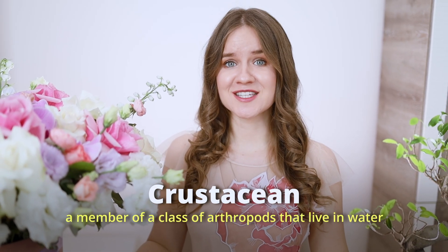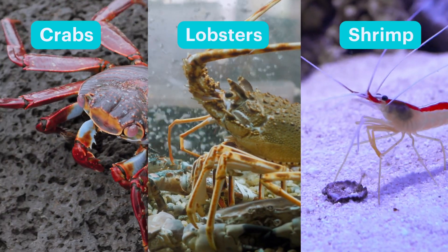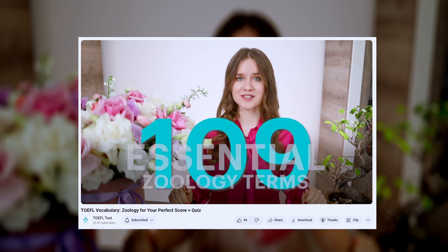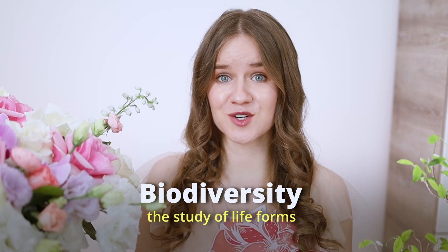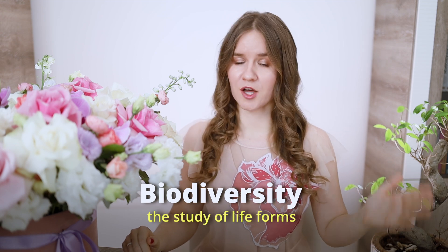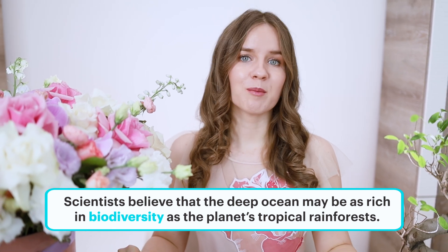A crustacean is a member of a class of arthropods that live in water. These aquatic animals have exoskeletons, and some of your favorite seafood comes from crustaceans — crabs, lobsters, and shrimp. Finally, biodiversity is a shortened form of 'biological diversity'. Biological refers to the study of life forms, and diversity means many and different. When you have many animals or plants living in one place, you have biodiversity. For example, scientists believe the deep ocean may be as rich in biodiversity as the planet's tropical rainforests.